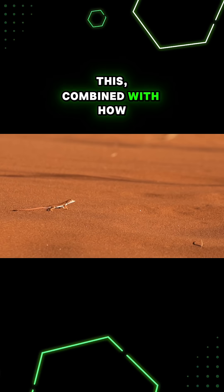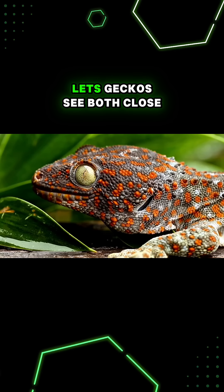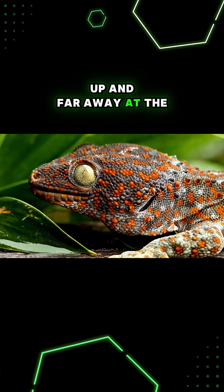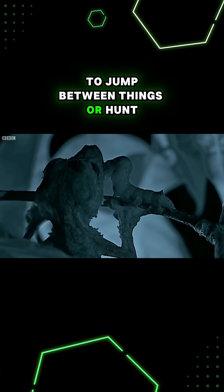This, combined with how their brains process different colors and their funky pupils, lets geckos see both close up and far away at the same time, helping them better judge distances to jump between things or hunt.